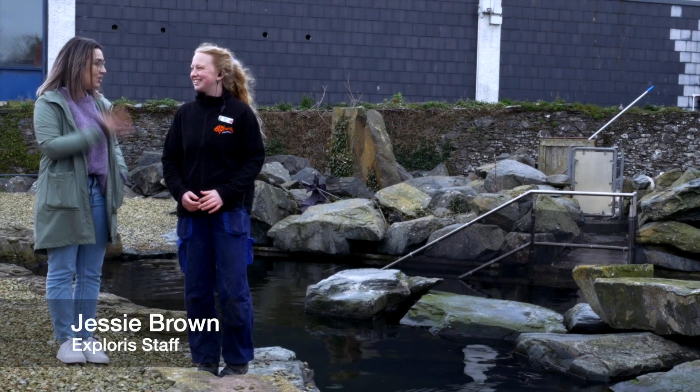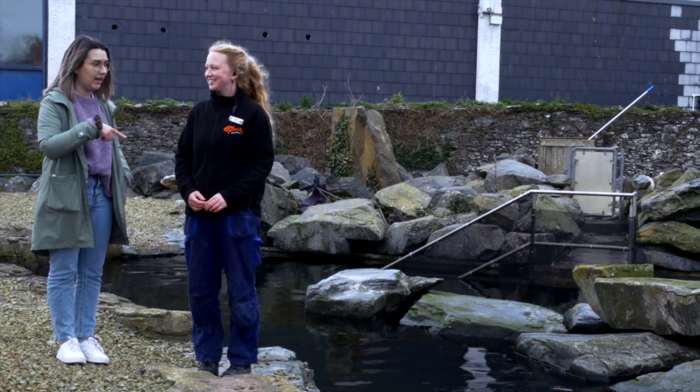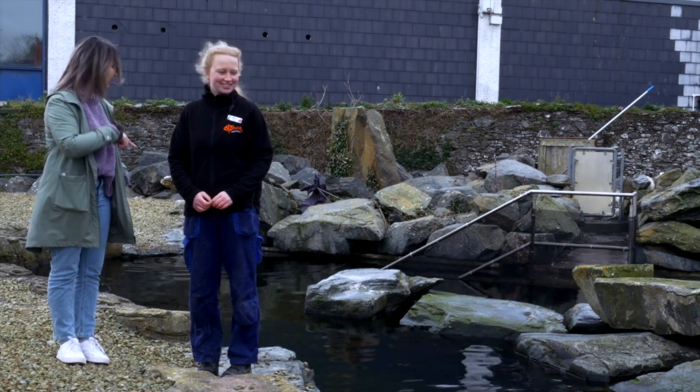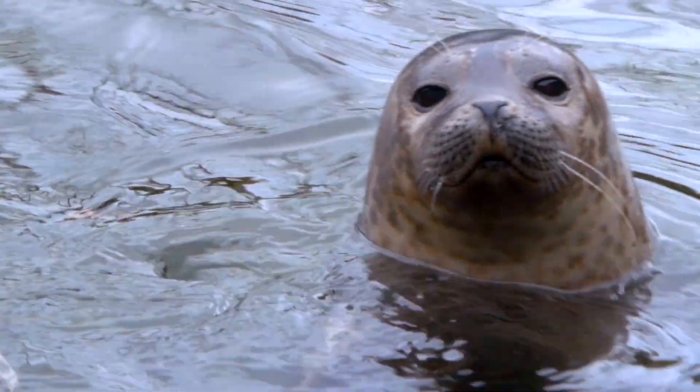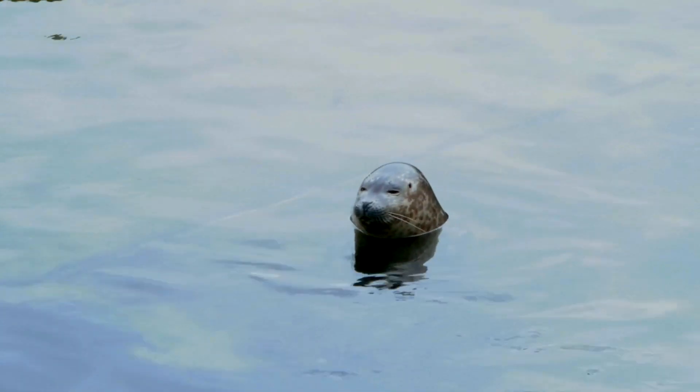We're here today with Jesse, who's a keeper at Explorers Aquarium, and we're in the pool — who are these little fellows swimming around? So this is our pre-release pool, and in here we have Eris over there, and Sarah's just going past that way. These two are grey seals.